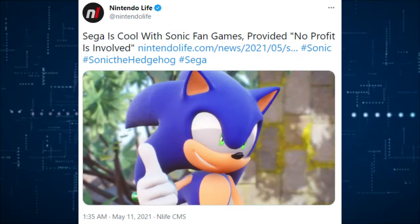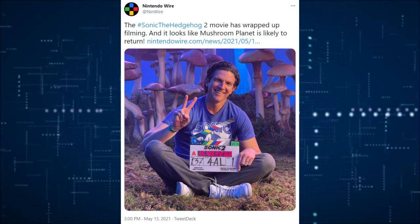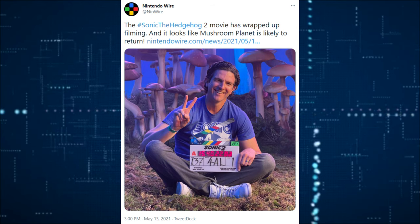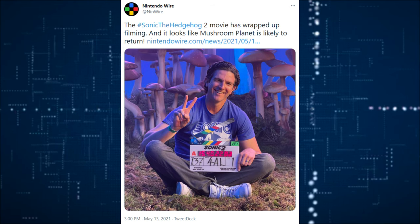Sega says it's cool with Sonic fans provided there's no profit involved. The Sonic the Hedgehog 2 movie has wrapped up filming and Mushroom Planet is likely to return. I've been following it for a while and I'm excited to see the next film. The original Sonic movie was a good time — if you never watched it, you probably should.